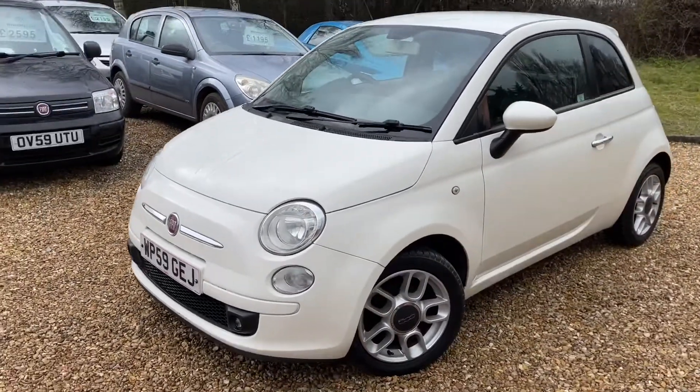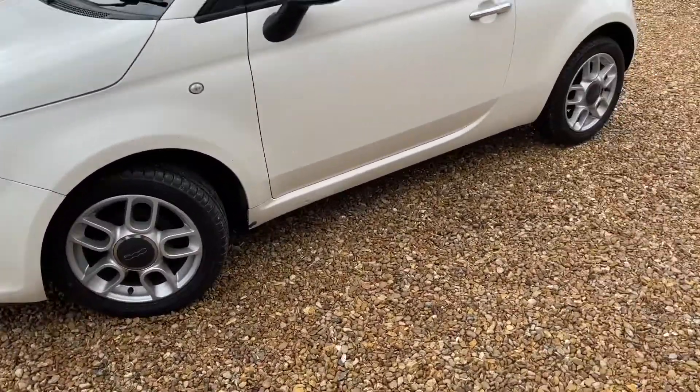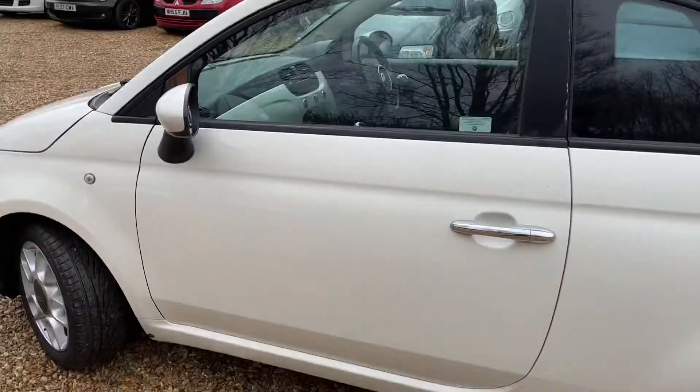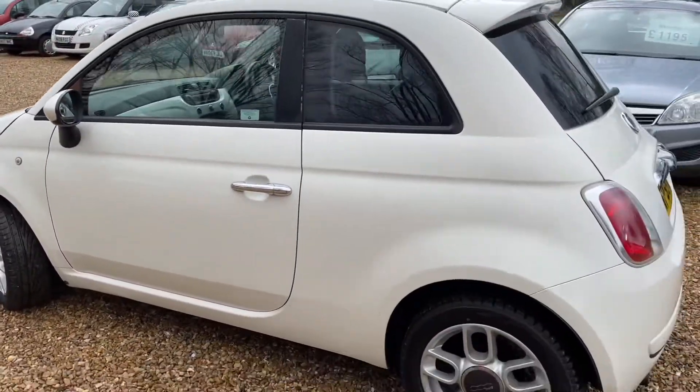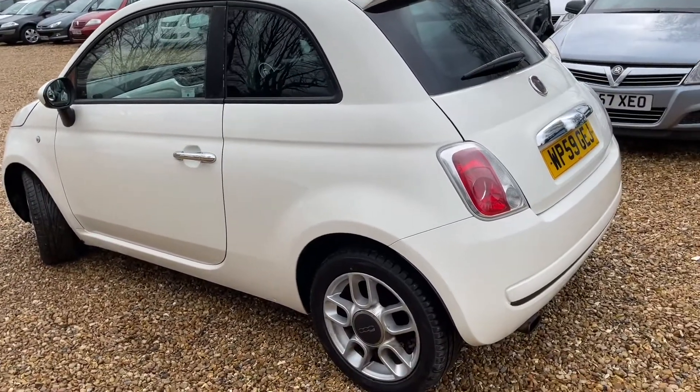Here we have a Fiat, 59-plate. Look at the alloys — they're looking so good. Now, on this car it's got 89,000, I believe, on the clock. Really nice. These are so popular, these cars.